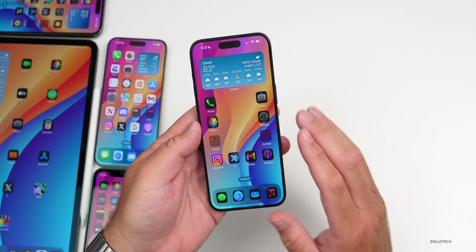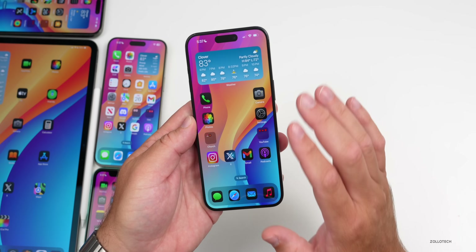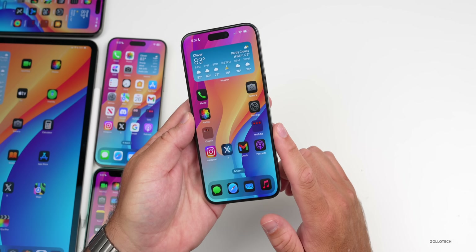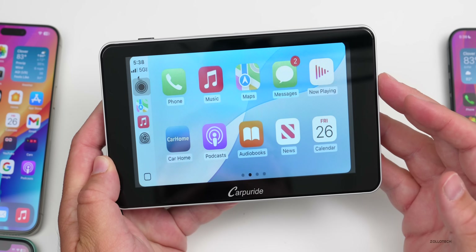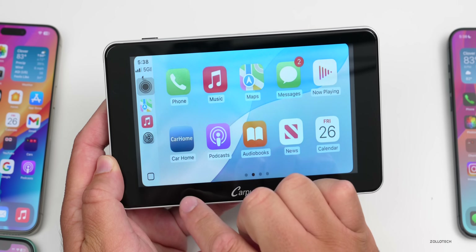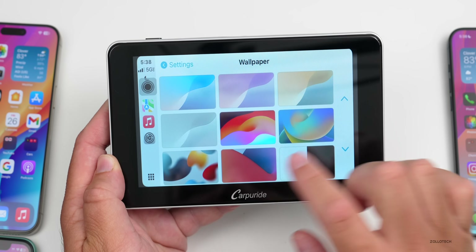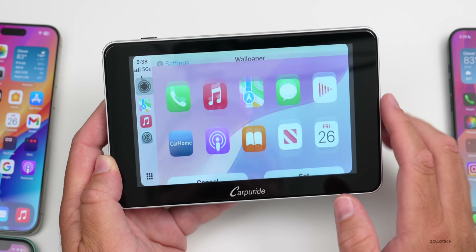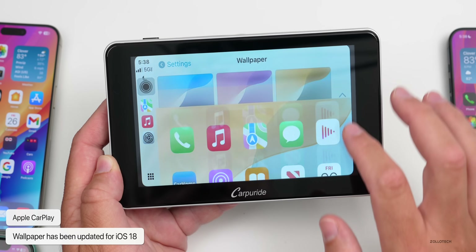There were a few new features in beta 4 I didn't mention in my earlier video. One is that they changed some wallpapers in Apple CarPlay. Connected to my CarPlay device wirelessly, if we go into Settings and then Wallpaper, we have a bunch of new iOS 18 wallpapers to switch between.